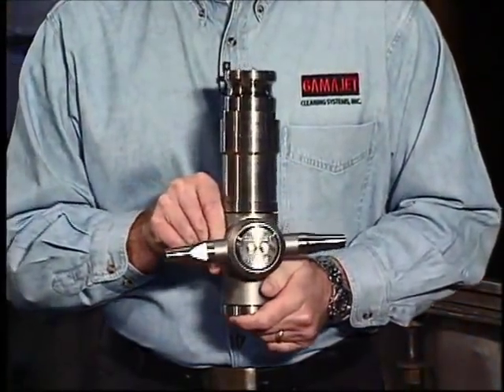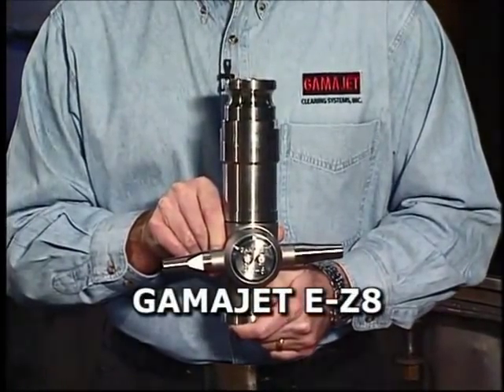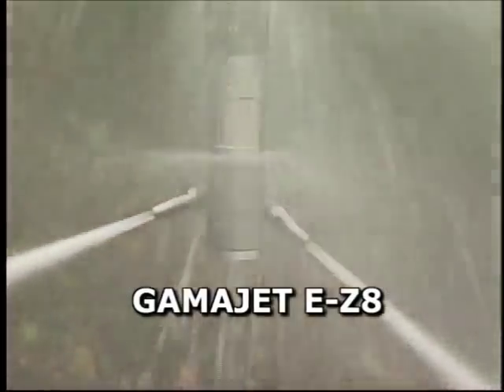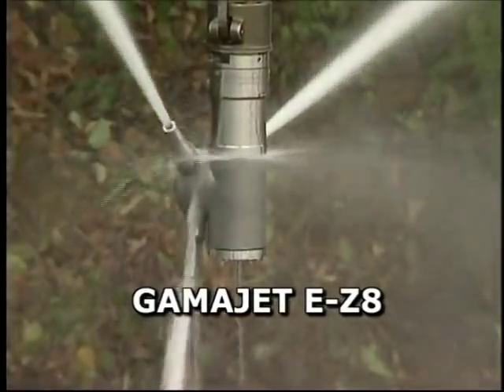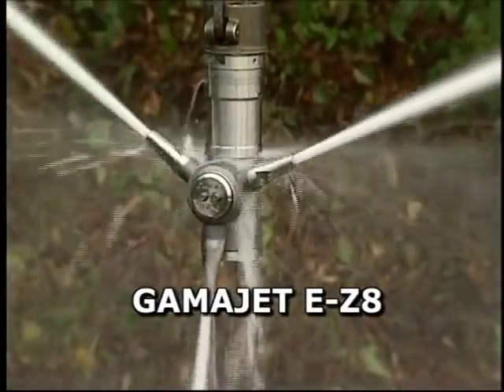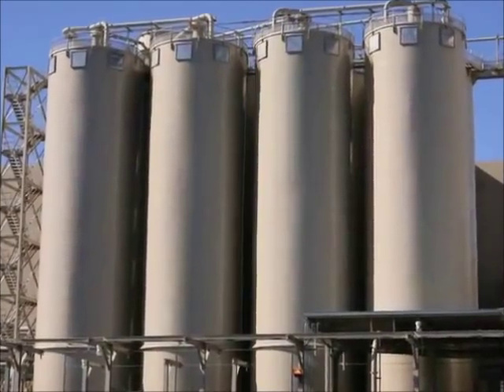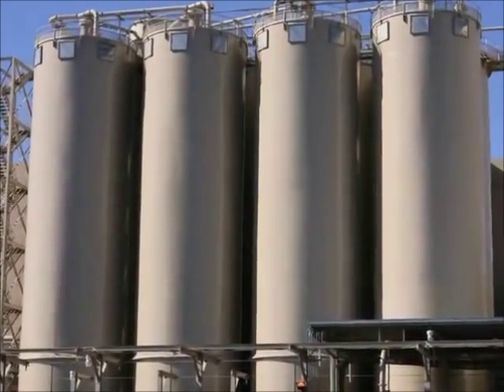The GammaJet EZ-8 is designed for customers who want the performance and cleaning impact of a larger machine, but desire a smaller, lighter, and easier-to-handle unit. The EZ-8 provides easy entry and maneuverability in tanks up to 50 feet in diameter.